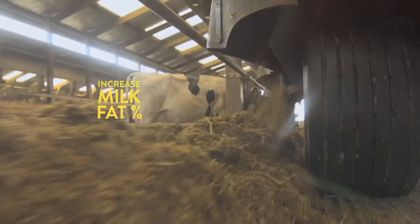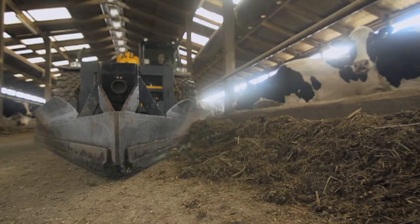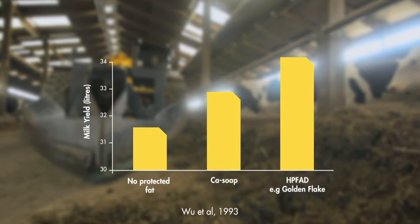Golden Flake can increase milk production by 2 litres, increase milk fat percentage, maintain milk protein and reduce body weight loss, which can mean extra revenue for the farmer in the short and medium term. In this trial, milk yield increased by 2.5 litres and butter fat by 0.13% compared to feeding no protected fats.